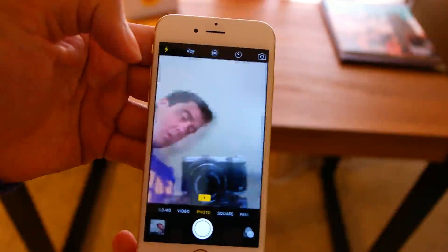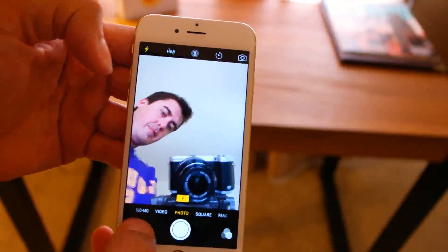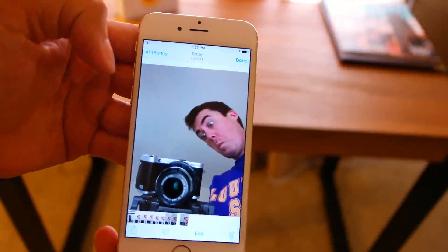The rear-facing camera has been upgraded from 8 megapixels to 12 megapixels, and this camera can now shoot 4K. The front-facing camera has been upgraded from 1.2 megapixels to 5 megapixels, and it now features a screen flash design system.